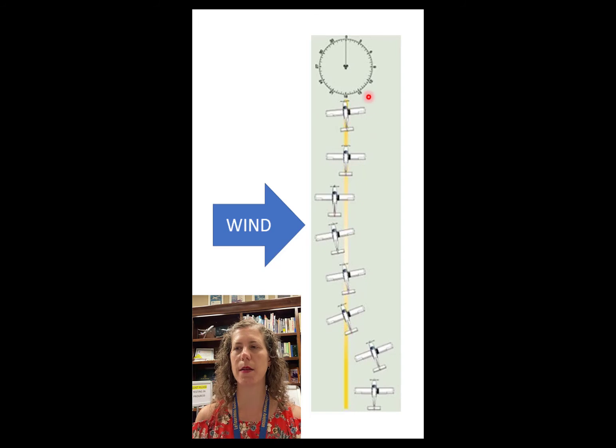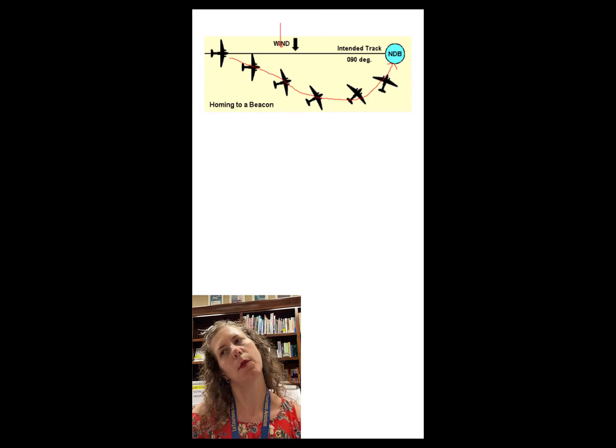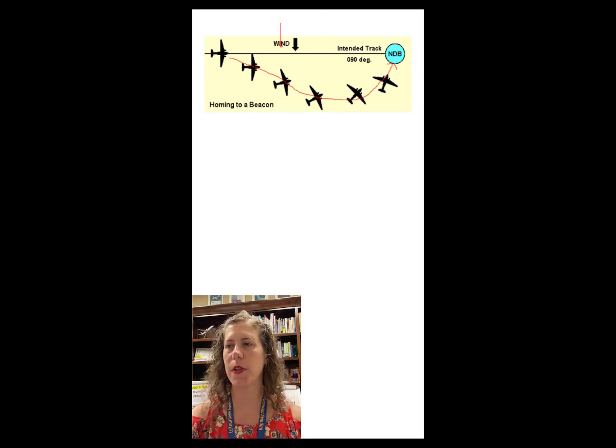What can happen with an NDB? This is called homing. You tune up the station and the arrow points straight at it, but with wind coming from the north in this example, the airplane gets blown south of the course line. If all you do is keep following the needle pointing to the NDB, you end up doing what's called homing — you keep getting blown off, keep pointing at the NDB, and eventually you do reach it, but you've gotten way off your intended course line, which was to fly 090 degrees toward the station.